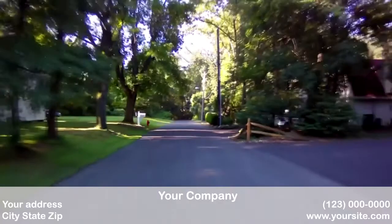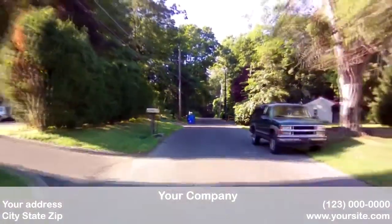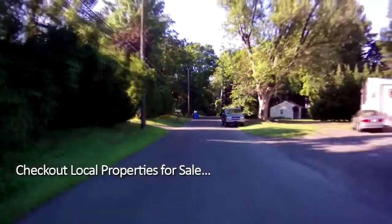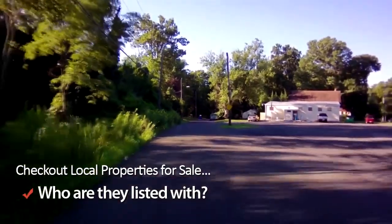Firstly, jumping in the car and touring the local area can be a great indication of the best realtors locally. Check out the houses for sale locally and who they are listed with. This is a great way to find the most popular companies locally.